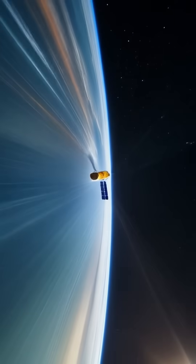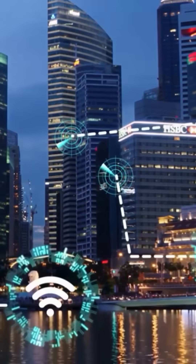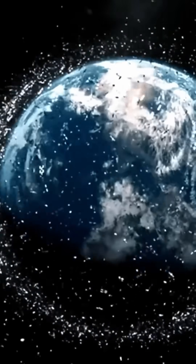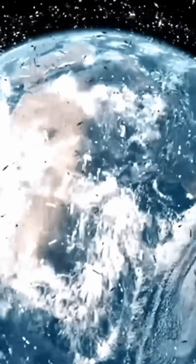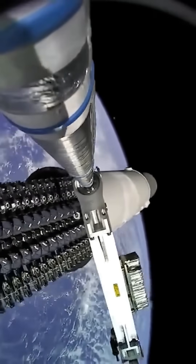It might sound slow, but it's fast. Signals travel at the speed of light, about 300,000 kilometers per second. Even with the long round trip, satellite Internet can deliver speeds of 20 to 100 Mbps, and with systems like Starlink, even over 200 Mbps.